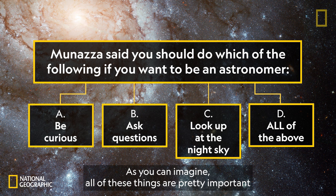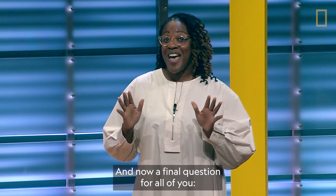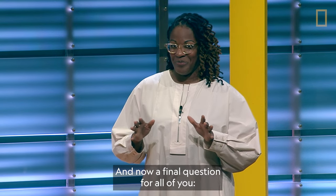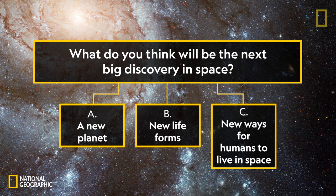As you can imagine, all of these things are pretty important if you want to be an astronomer. And now a final question for all of you: what do you think will be the next big discovery in space? Will it be A, a new planet? B, new life forms? Or C, new ways for humans to live in space?